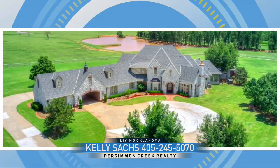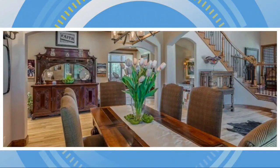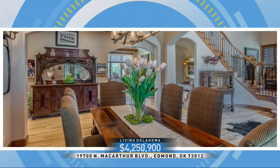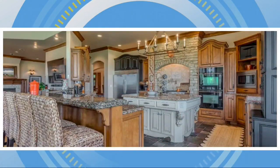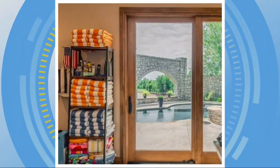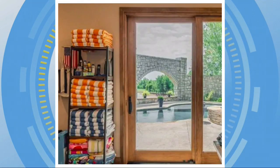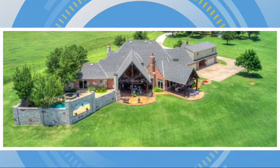Moving north to Edmond, 19700 North MacArthur Boulevard. $4.25 million, almost 6,900 square feet on 80 acres. The kitchen features double ovens, a gorgeous dining room with wrap-around windows. The living room has vaulted beam ceilings, two fireplaces, and views of the lake and pool. It even has a custom barn with eight stalls. This home has everything you need to expand.